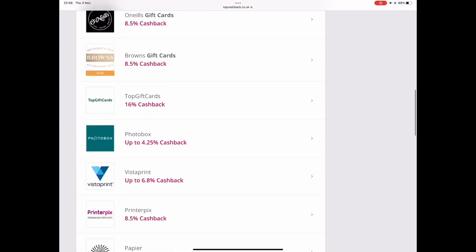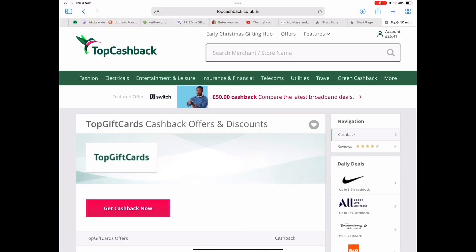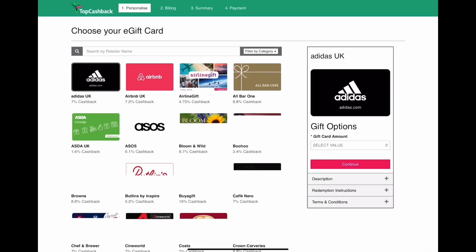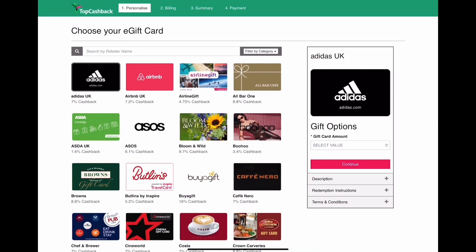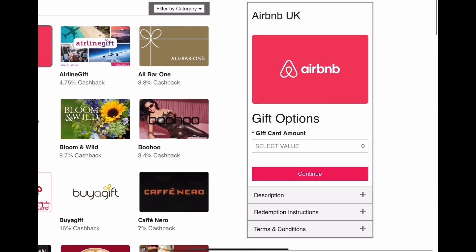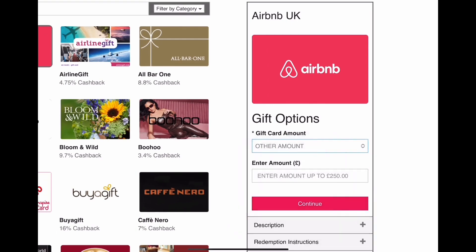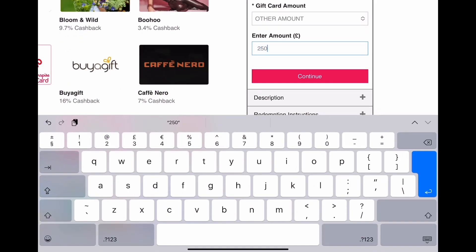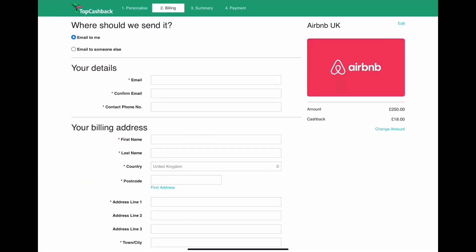On the next page, select 'Get Cash Back Now' — it may take a second or two to load. You'll be presented with a page showing the Airbnb banner, usually in the top line. Select the Airbnb banner, which will bring up Airbnb options on the right side of the screen. You can select the value of your credit gift card — it allows up to $250 USD or £250 if entered manually. If you want more credit, you can simply do another transaction afterwards — there's no limit.